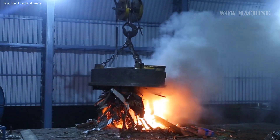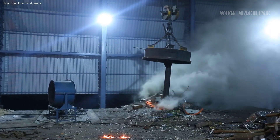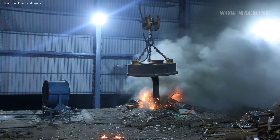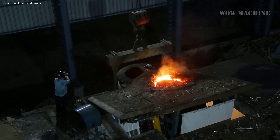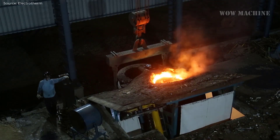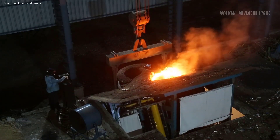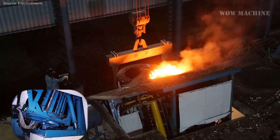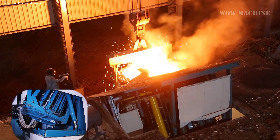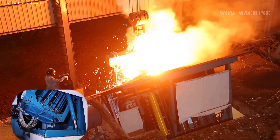The billet manufacturing process begins with melting steel scrap, typically using an induction melting furnace such as the Electrotherm 4000kW 10-ton DTI model equipped with DIFOC digital inverter technology through fiber-optic communication. This advanced furnace utilizes medium-frequency power supplies ranging from 5kW to 40,000kW and frequencies from 100Hz to 10,000Hz, offering robust design and high efficiency. The inverter design, protected by break-over diodes and supported by efficient DC reactors, ensures high inverter efficiency and system safety.